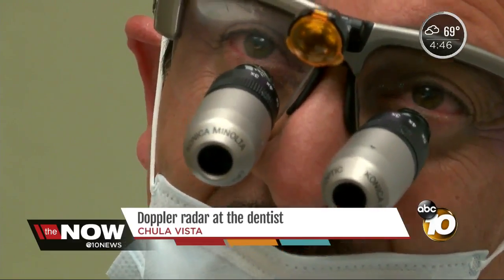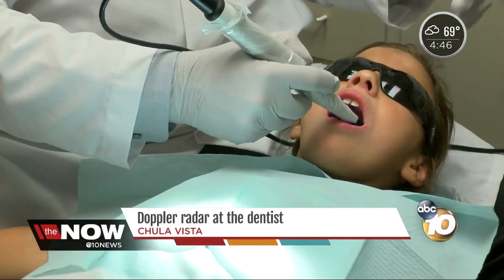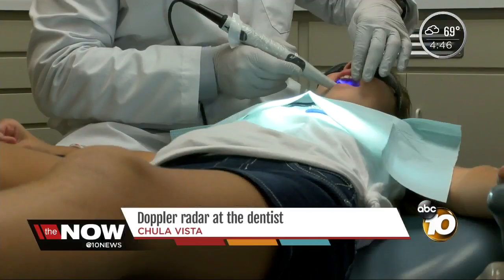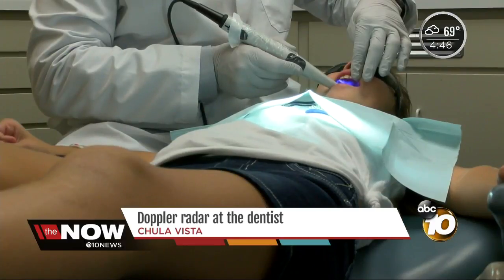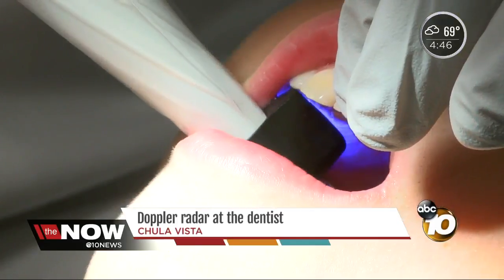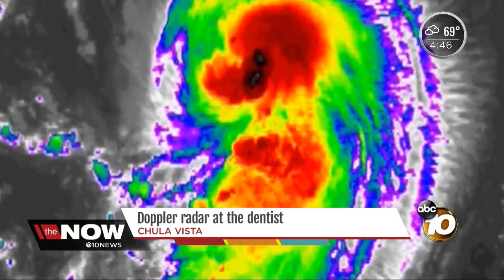There's a lot of things we can do to help avoid the drill. One of them is this LED light and camera the Chula Vista-based dentist is using to scan Lily's teeth. It's a Cam-X Spectra device. Halibos is one of the few dentists in the country using it. This can save people so much money. It scans your teeth and creates an image similar to the Doppler radar we use in our weather reports.